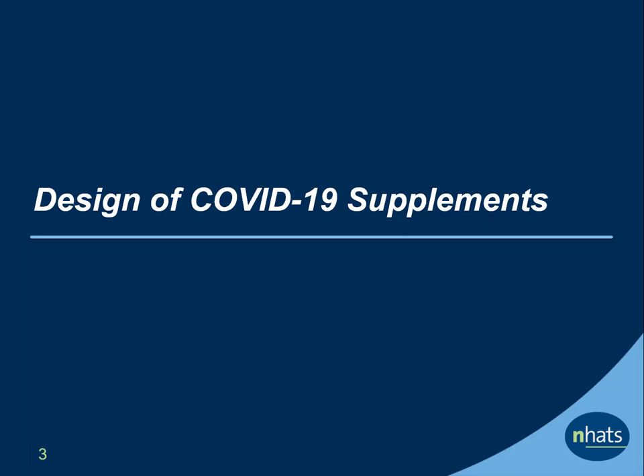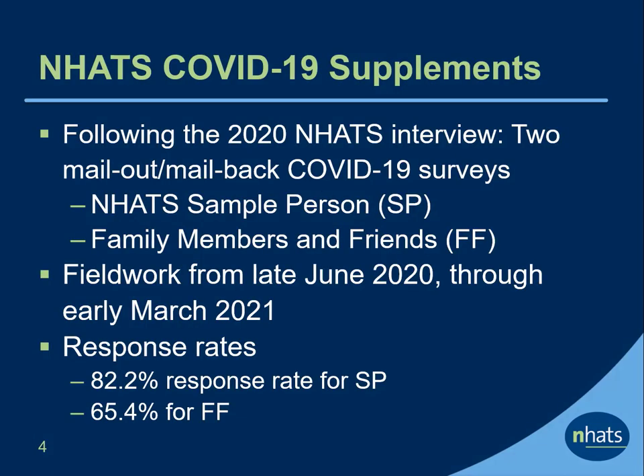Let's start with an overview of the design of the supplements. In 2020, the National Health and Aging Trends Study, NHATS, conducted a supplemental mail study about participants' experiences during the COVID-19 outbreak. Adult family members and friends who helped NHATS participants were also surveyed. We refer to these as the NHATS COVID-19 Sample Person or SP supplement and the NHATS COVID-19 Family Members and Friends or FF supplement.